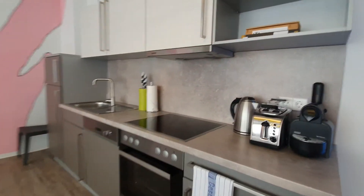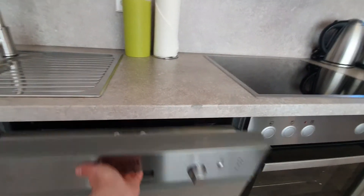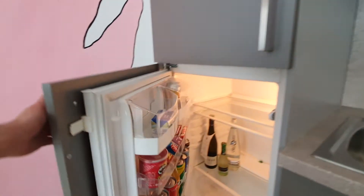The kitchen has an oven and stoves. You have your dishwasher, coffee machine, toaster, and your fridge.